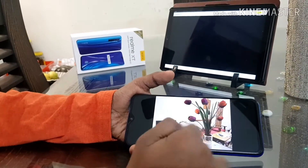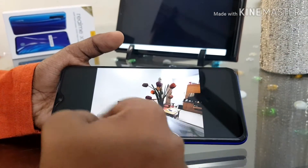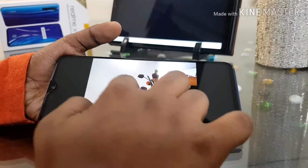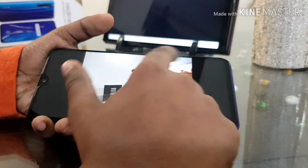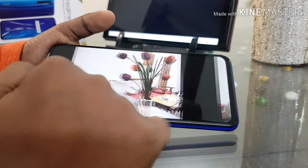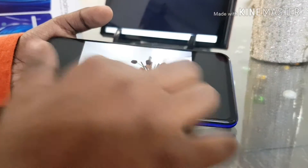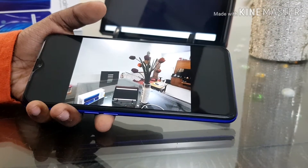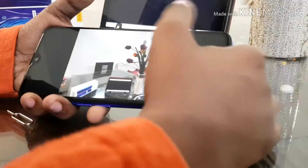Here we have a normal photo, and then this is the ultra wide photo. As you can see the difference it makes — it covers a lot more area. You can see it captures the box which is actually hidden in the normal shot. This is actually the 8 megapixel ultra wide lens. It's pretty good.